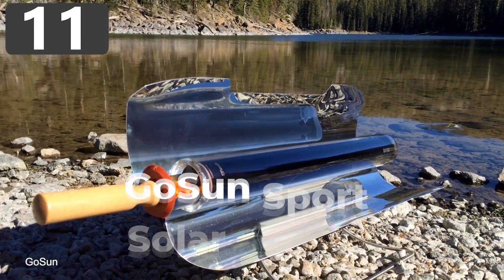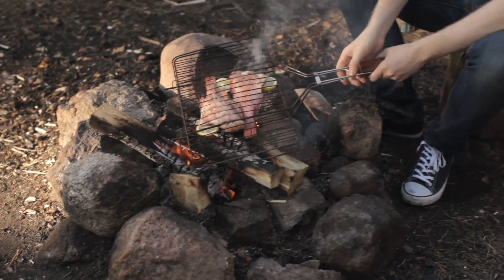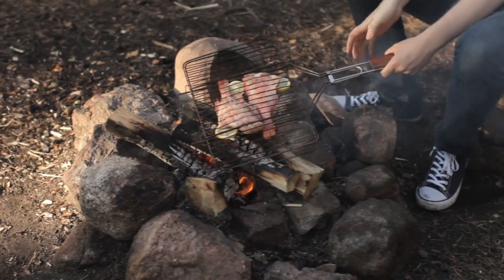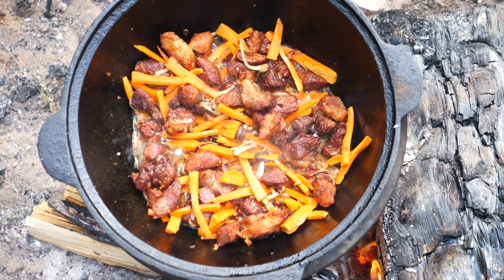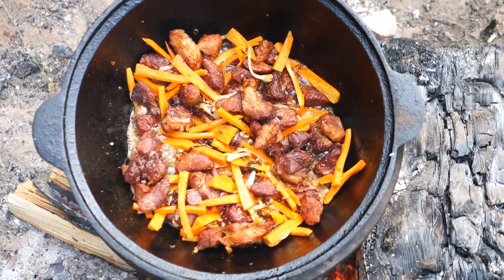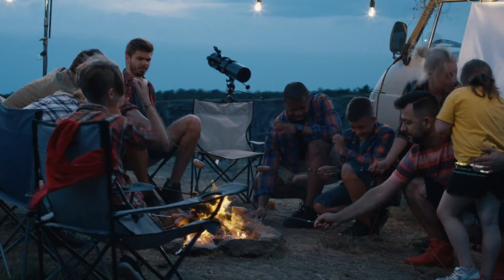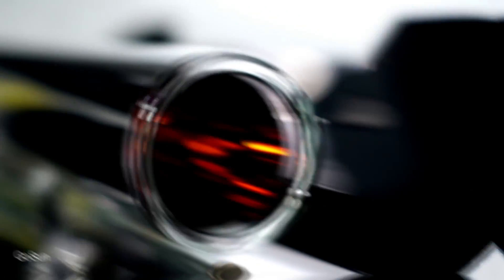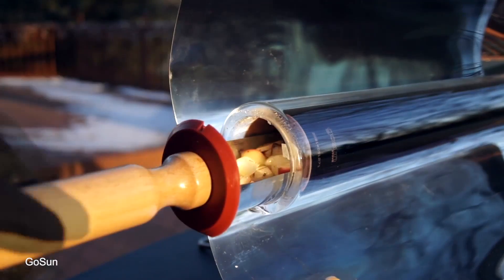Number 11: GoSun Sports Solar Cooker. One of the most time-consuming things when you're camping is getting the food ready, and it can take a while to find enough wood to start a fire. Then you have to build it and get it going, start preparing the food, and can begin cooking when the flames are hot enough. But what if there was an easier way? The GoSun Sports Solar Cooker is an ingenious cylindrical oven that opens up and reflects the sun's rays to the center where your food is placed to be cooked.